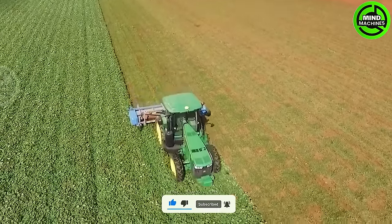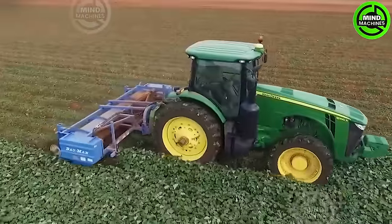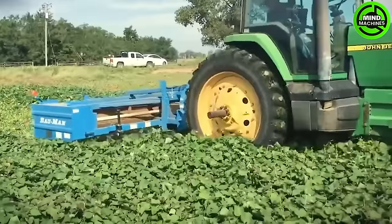Perhaps you didn't know, but this is the first step in the sweet potato harvesting process. The plants are crushed to mix with the soil, becoming a nutrient-rich source for future crops.